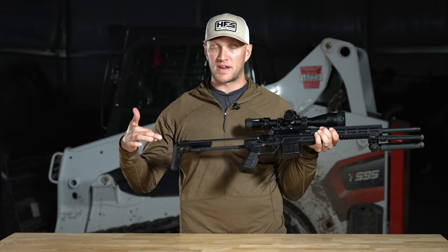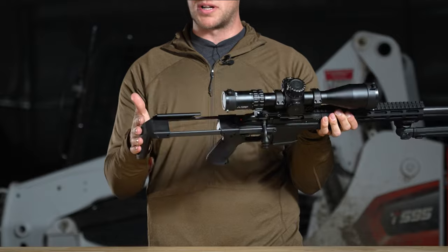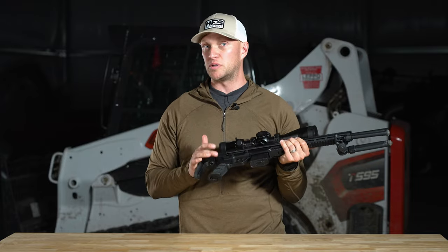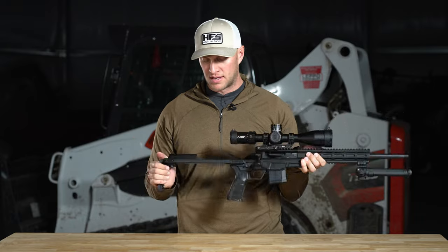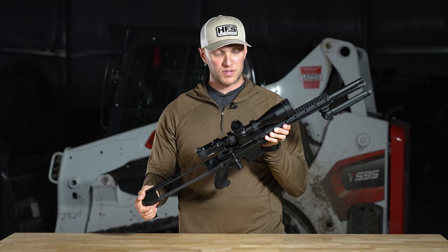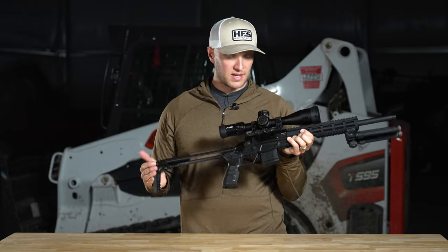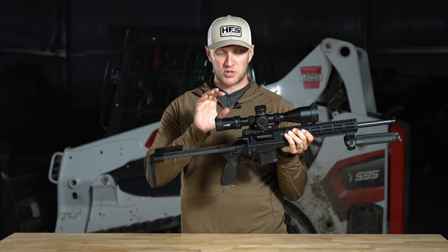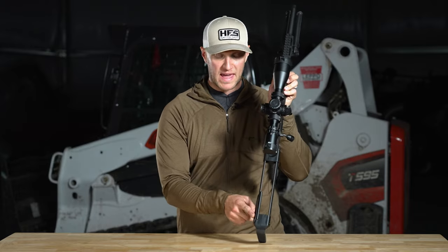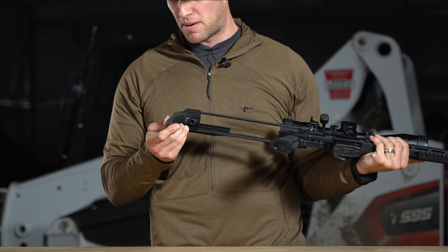The PDW-style stock collapses with a button on the back and has different positions so you can shorten your length of pull. However, it doesn't lock when you pull it out, which I don't care for. The bolt will still run with the stock completely collapsed if needed. There's a full-length Picatinny rail all the way across the top — well fitted, plenty of room for mounting an optic. At 3-18 power I have no issues with eye relief. There's also a small but stiff cheek piece built into the PDW stock and a rubberized butt pad with good texture.